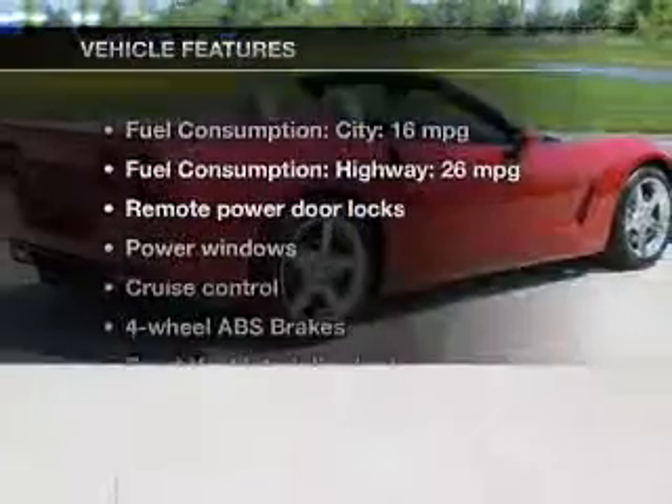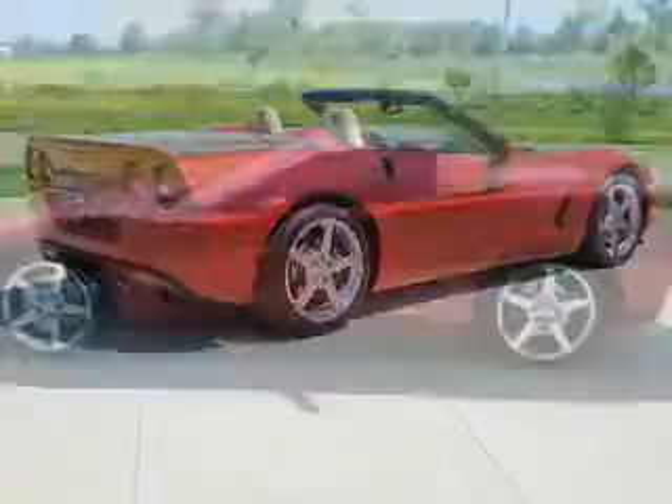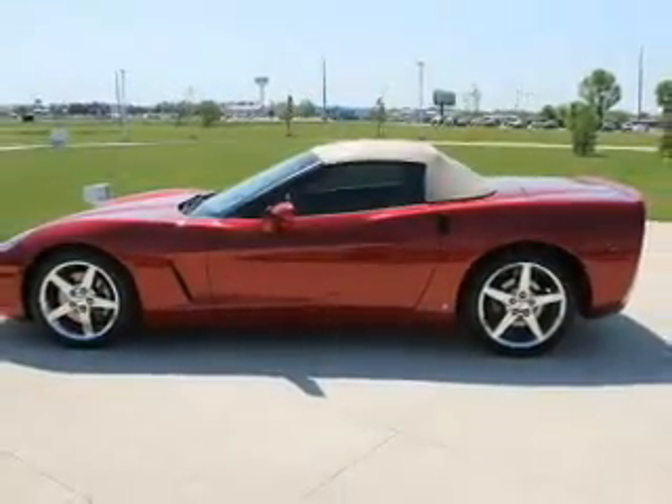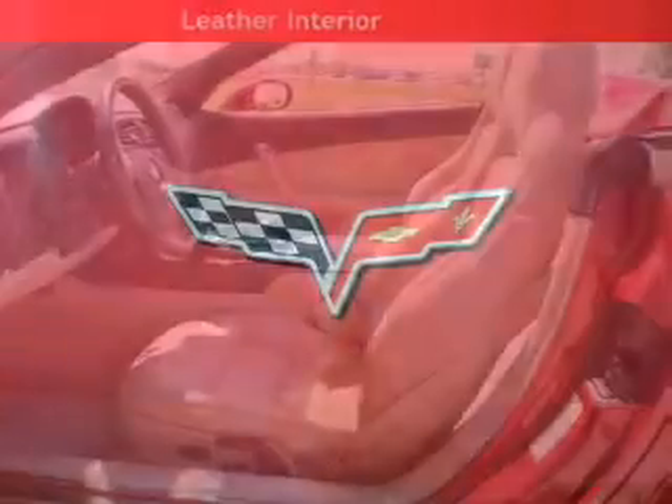Plus, enjoy these notable features that are included in this vehicle: keyless entry, leather seats, power door locks, power windows, cruise control, an AM-FM stereo with a CD player, and satellite radio. Call today to schedule a test drive.